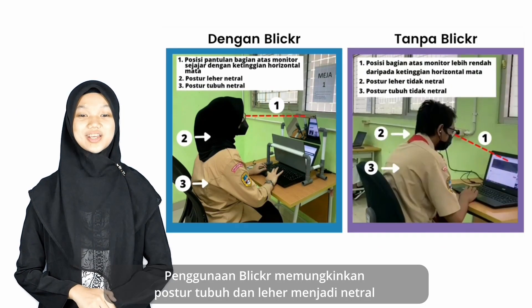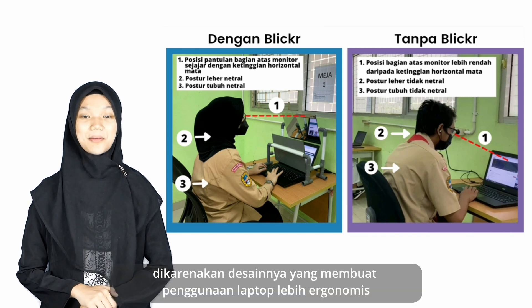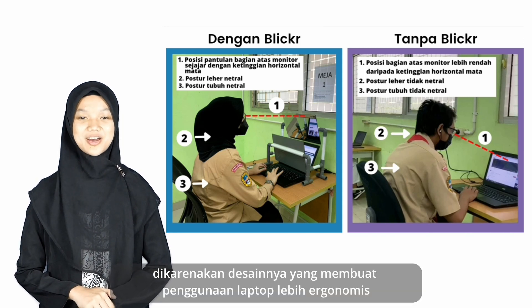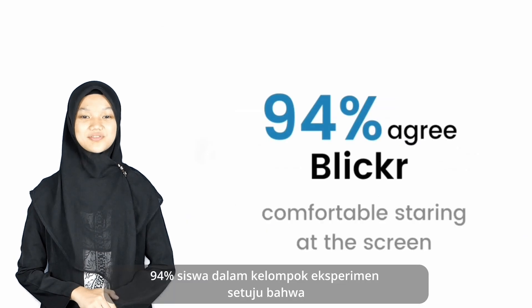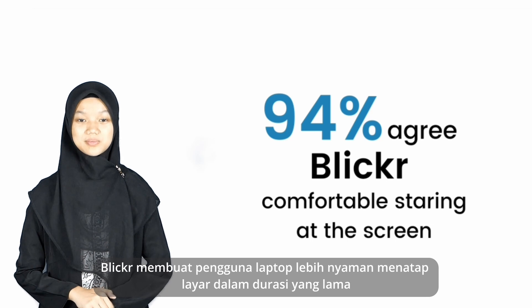Furthermore, the use of Blicker allows neutral body and neck posture because of its design that makes laptop use more ergonomic. 94% of the students in the experimental group agree that Blicker makes laptop users more comfortable staring at the screen for long durations.